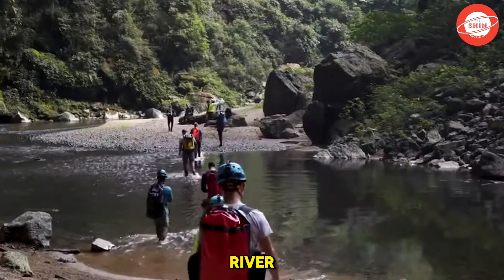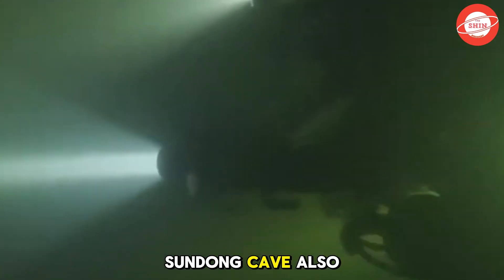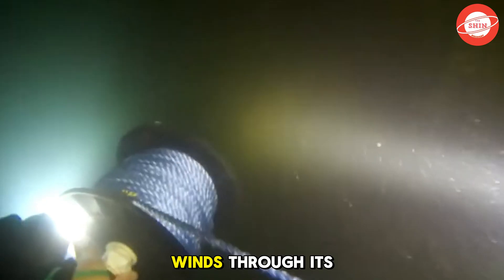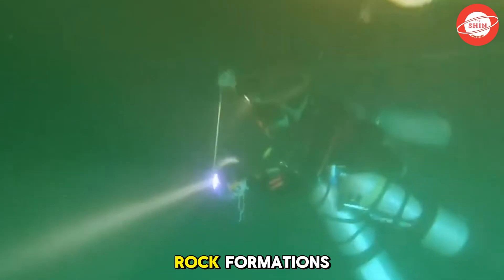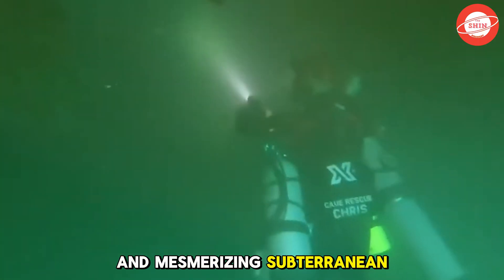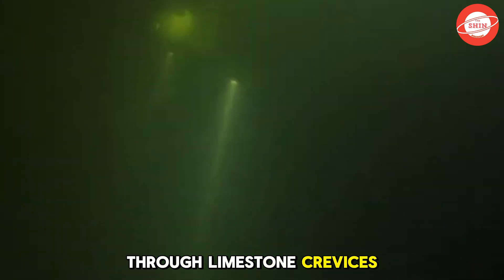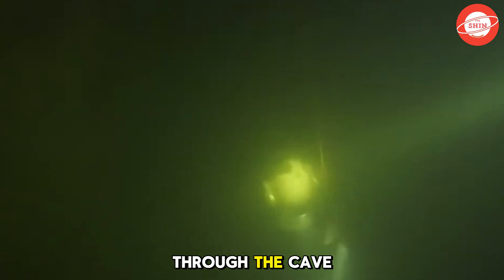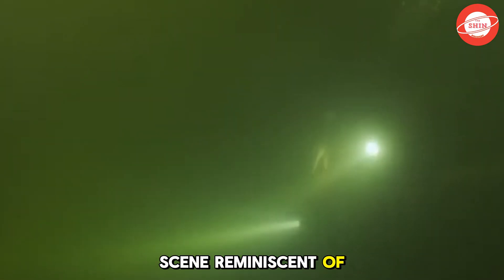Beyond its unique pristine jungle, Son Doong Cave also conceals a mysterious underground river that winds through its vast chambers, creating a breathtaking and enigmatic landscape. Unlike any river found on the surface, this hidden waterway is shrouded in complete darkness, weaving through towering rock formations and forming crystal-clear pools and mesmerizing subterranean waterfalls. The river's water remains refreshingly cool year-round, originating from underground streams that have seeped through limestone crevices for millions of years. When sunlight filters through the cave skylights, the water's surface shimmers with an ethereal glow, painting a surreal scene reminiscent of a fantasy world.